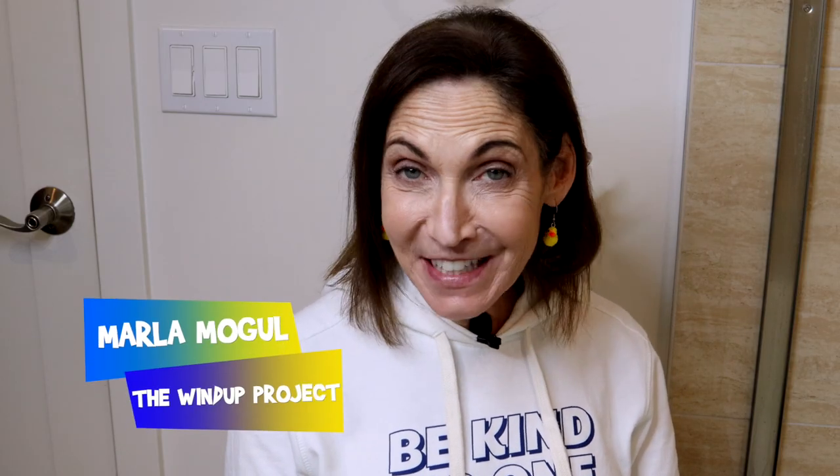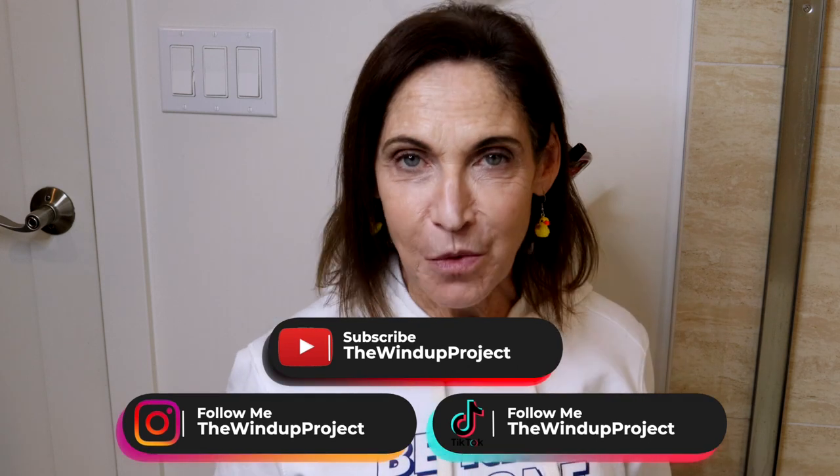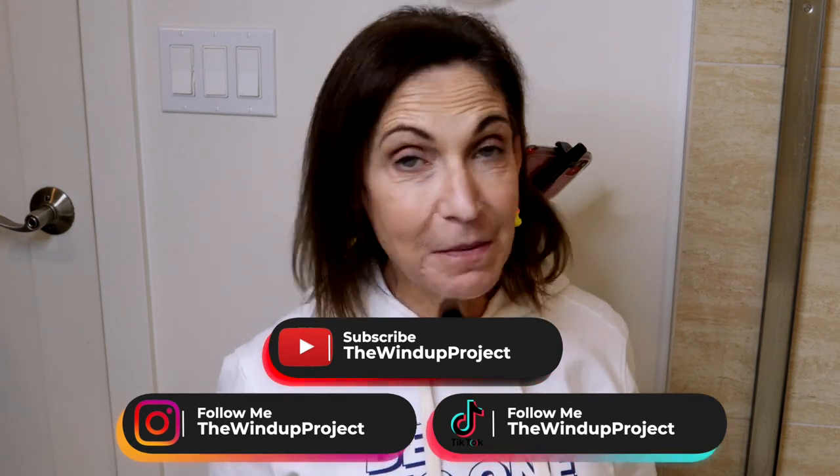Welcome to the Wind-Up Project. I'm Marla Mogul. I've been collecting wind-up toys for over 30 years. I have more than 1,000 toys in my collection, and my mission is to share the fun, the laughter, and the joy that I get from these toys with the rest of the world. If you want to have some fun, please subscribe to my channel.